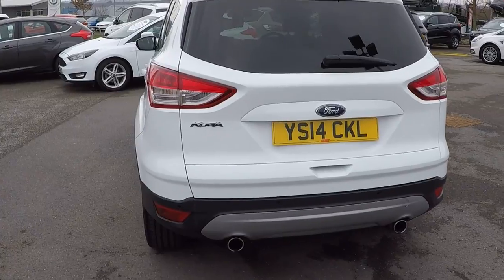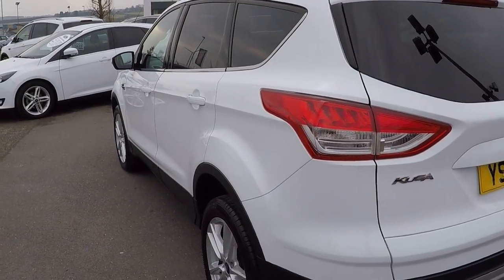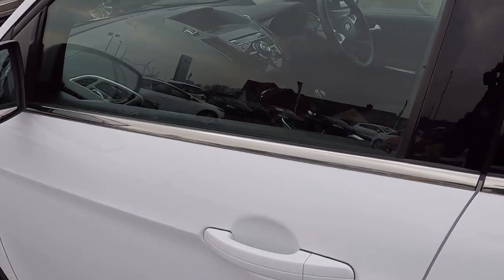Rear parking sensors, privacy glass, roof rails on the top so you can attach all those accessories — extra luggage space, bike racks, mountain bike racks, ski racks etc. Loads of accessories available from Ford parts.